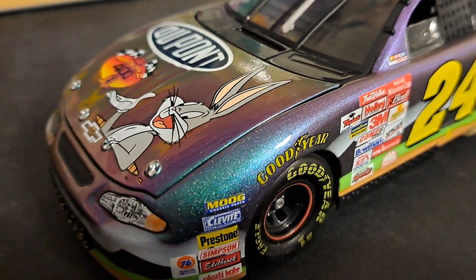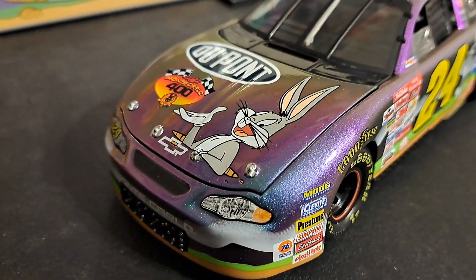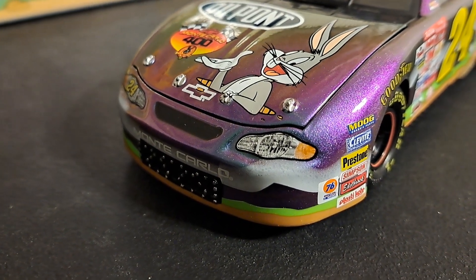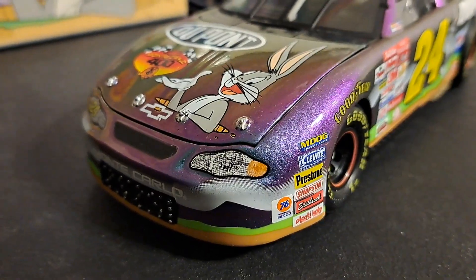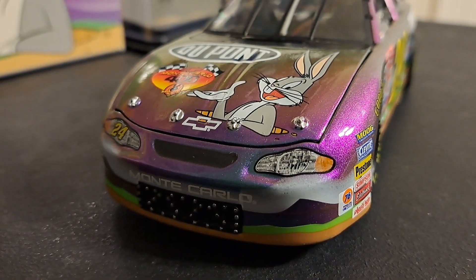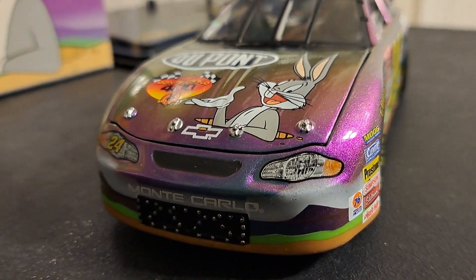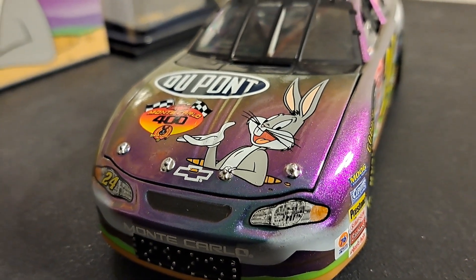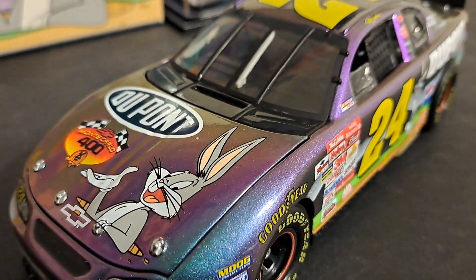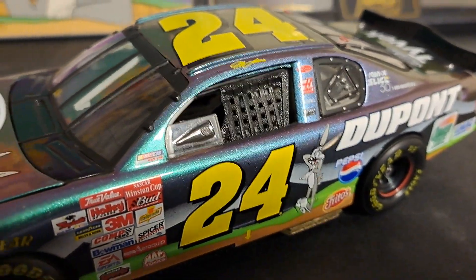This car is adorned with the Bugs Bunny and the Monte Carlo 400 theme that you see on it. And of course, this is a Chevrolet Monte Carlo that you're looking at. Chevrolet sponsored this particular race in Richmond, and therefore all seven of the cars that displayed this theme were Monte Carlos. Look how it's pink and brown — tell me if this just isn't the coolest car on the planet. This is a die-cast car. Think about that.